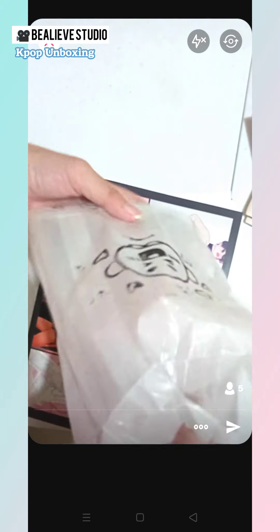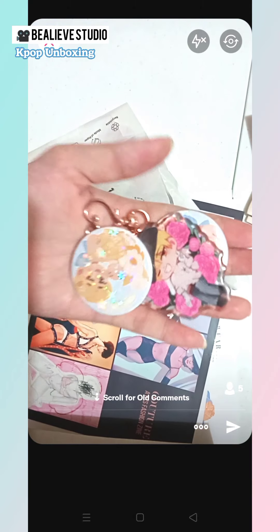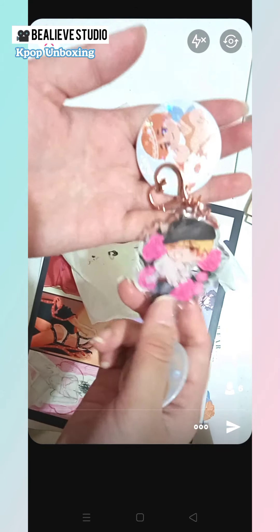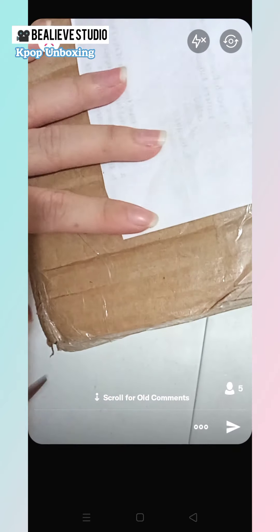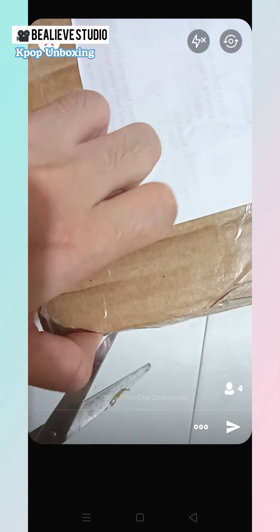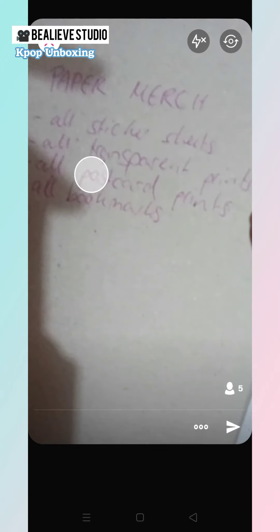These are the key rings and the pins. And then this one is the Payan Yanwa by BTS Sheepzines. Give me a moment to just open it. They separated all the paper merch in one area, so we'll open this later.